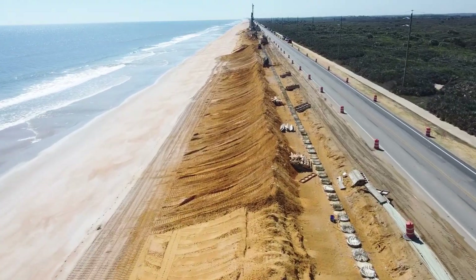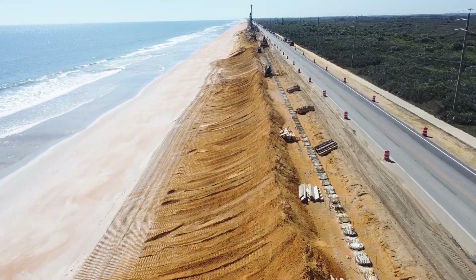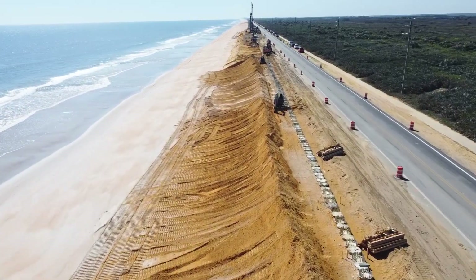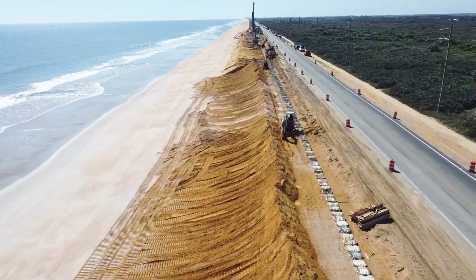In this section, workers are preparing the concrete cap, the final step in constructing the wall. The cap secures the individual piles, resulting in a more substantial and stronger wall.